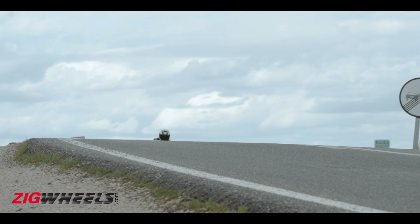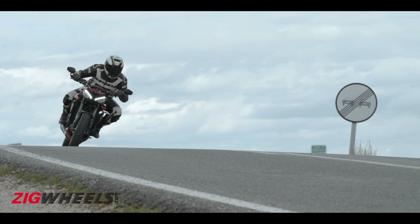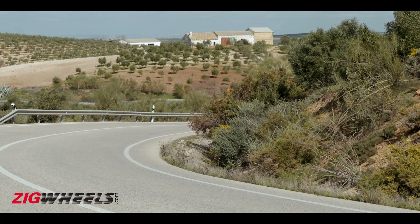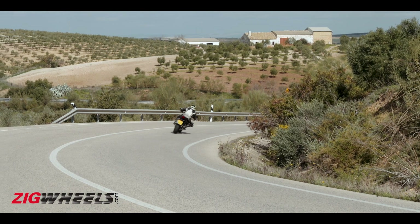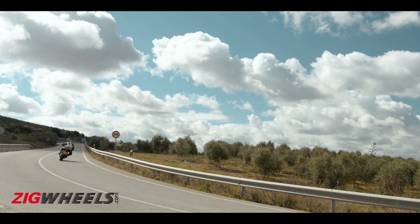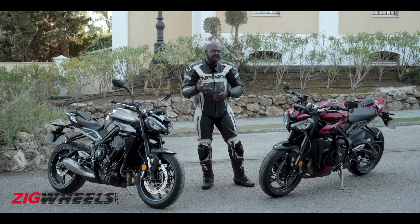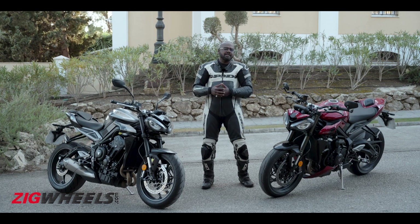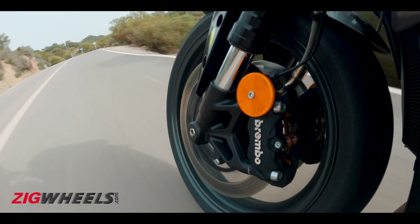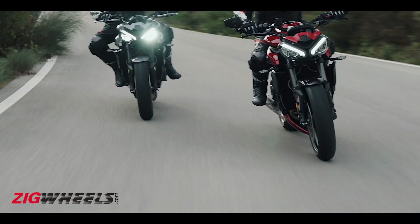The same goes for the RS — because it has a bit more grip you can carry a bit more speed, but on the street, the handling performance of both motorcycles is similar even though the tyres are different. Regarding the brakes, yes the RS has better brakes — the Brembo Stylema — while the R gets lower spec Brembo brakes, but on the street you don't feel much of a difference in braking performance either.